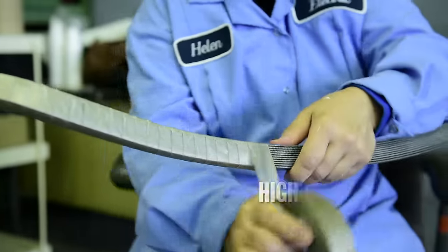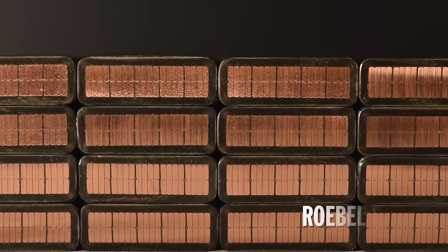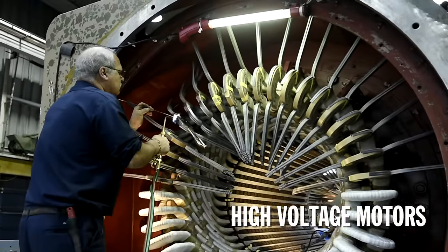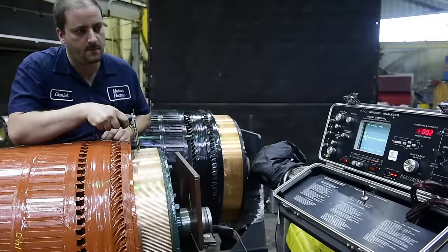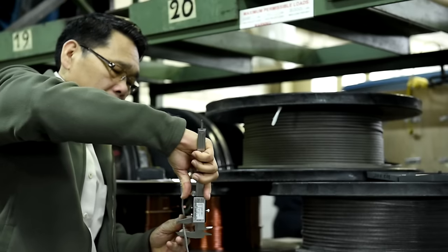Motion Electric is a Canadian manufacturer of high-quality coils and stator bars, including Robel bars for medium and high-voltage motors and generators. Since 1990, we have supplied outstanding products to the motor repair industry and to electric motor manufacturers.